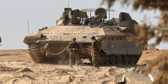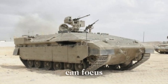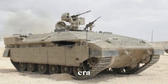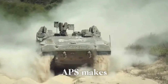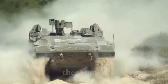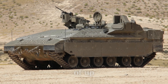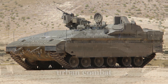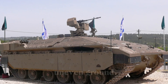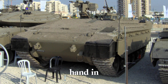In combat zones, the safety of soldiers is always a top priority. The Namr offers one of the highest levels of protection, ensuring that those inside can focus on their mission rather than constantly worrying about external threats. The combination of Explosive Reactive Armor (ERA), a reinforced hull, and an Active Protection System (APS) makes the Namr almost invincible against missiles and RPGs. With its 1,200-horsepower engine, the vehicle can travel at speeds of up to 60 kilometers per hour, making it agile enough for urban combat or rugged terrain, while its advanced suspension system ensures stability even on uneven ground.